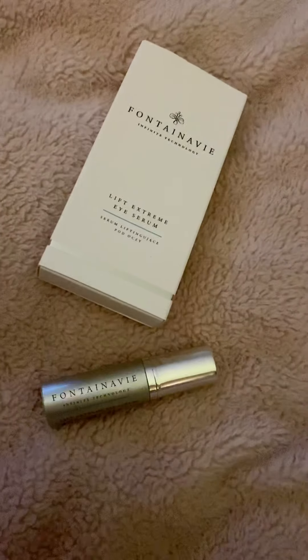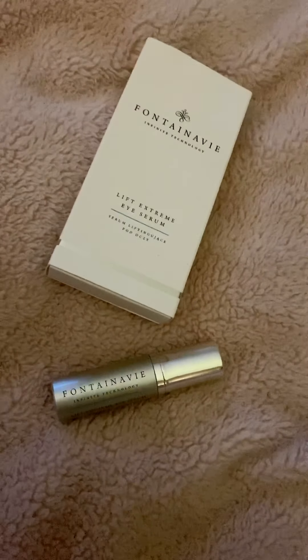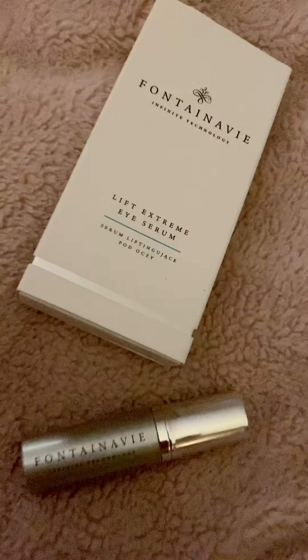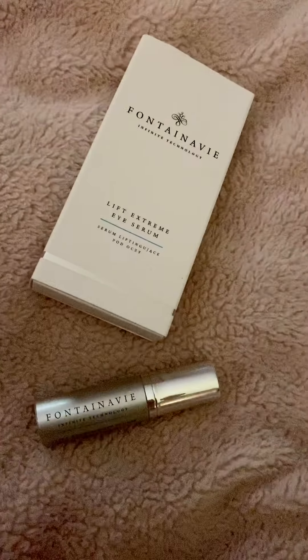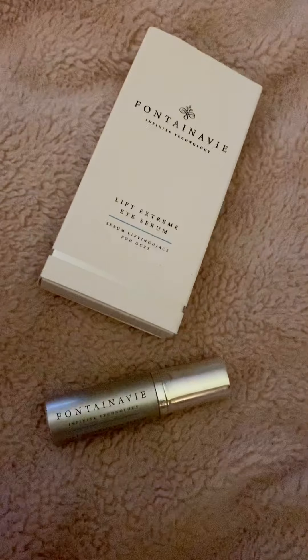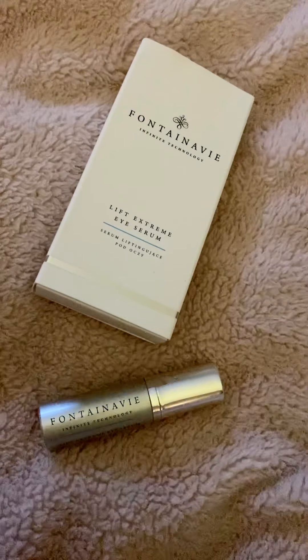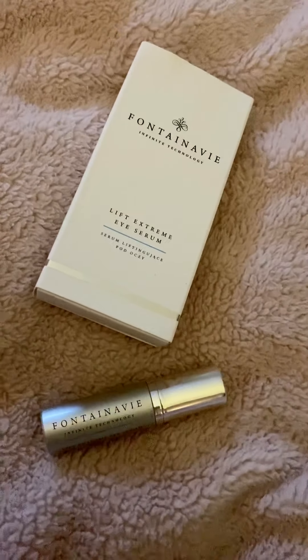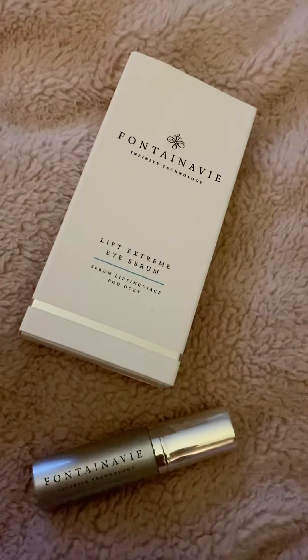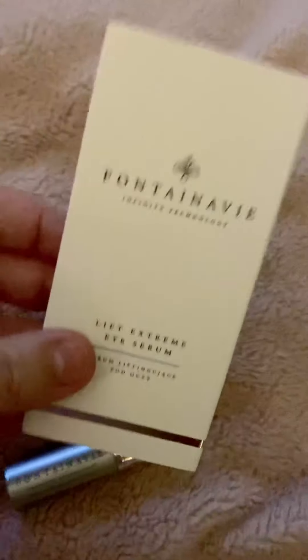After using the gold regenesis anti-aging cream, I use this — I've just received this today actually. This has been sold out since I started FM back in April, so when it came back into stock I thought I'm having some of that. So this is the Fontaine V Lift Extreme Eye Serum.